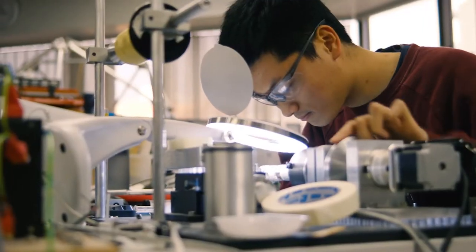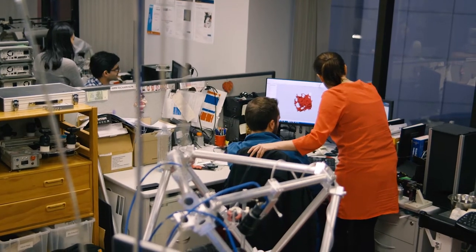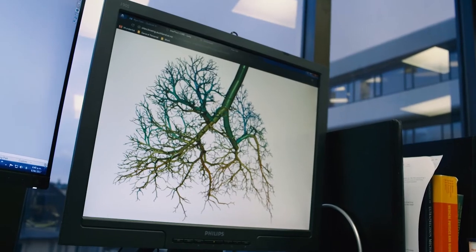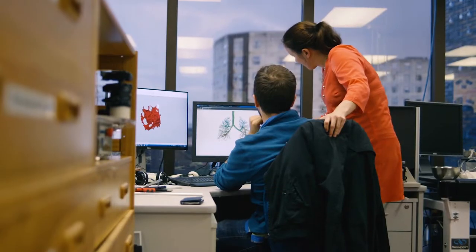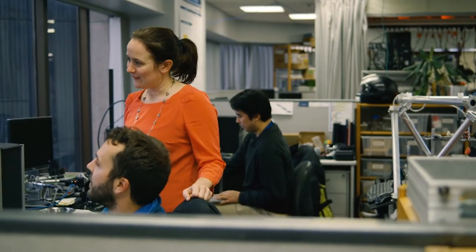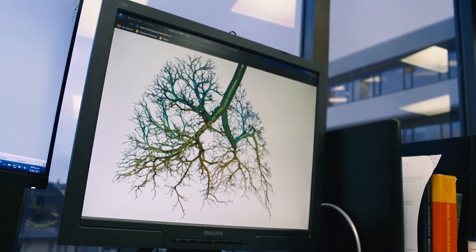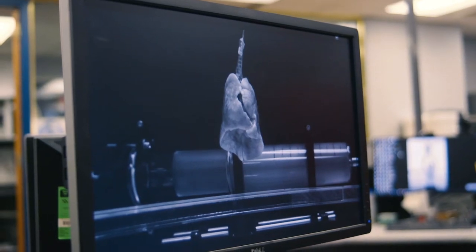Bioengineering is the application of traditional engineering technologies to improve health. My research focuses on developing a virtual lung — a lung that lives on a computer but breathes and acts like a real lung. It's the only virtual lung that I'm aware of in the world that actually looks like a real lung and breathes like a real lung.